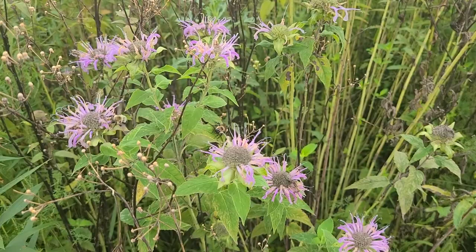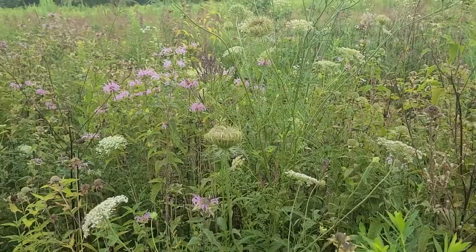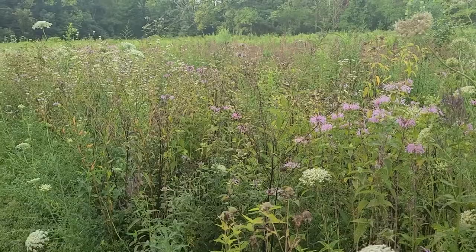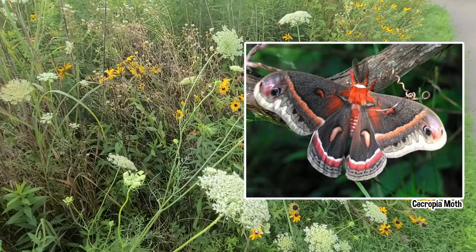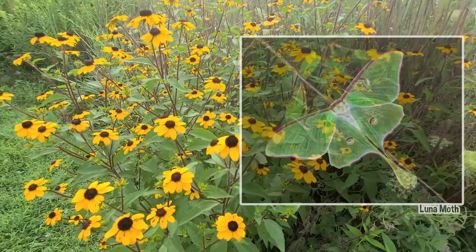Moving on to moths, you might be surprised to learn we have a few very interesting moth species as well. Many moth species are rather small and colored in various shades of gray, white, and brown to help them camouflage into their environments, making it difficult to tell one species from another. However, there are a few amazing specimens that are much easier to tell apart. One of these is the cecropia moth, often found in mature hardwood forests. Not only are they vividly patterned in red as well as brown, these moths can grow up to seven inches from wingtip to wingtip.